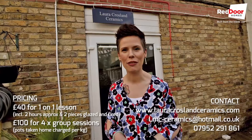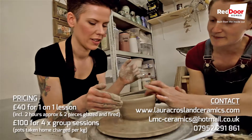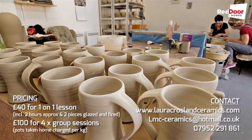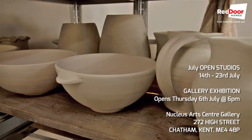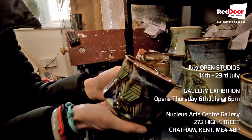This has definitely been my favourite review to film so far. I've loved the interactive nature of the pottery classes here at Laura's studio. I would definitely recommend anyone come down to Nucleus Arts. If you're looking to take up a new hobby or just looking for a fun day out, it's a great place to come. I'm Lucy and this has been my Red Door Review. Thank you for watching.